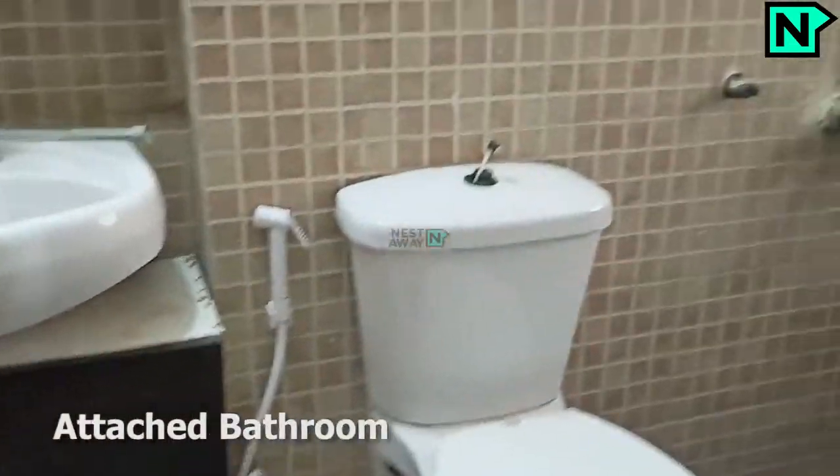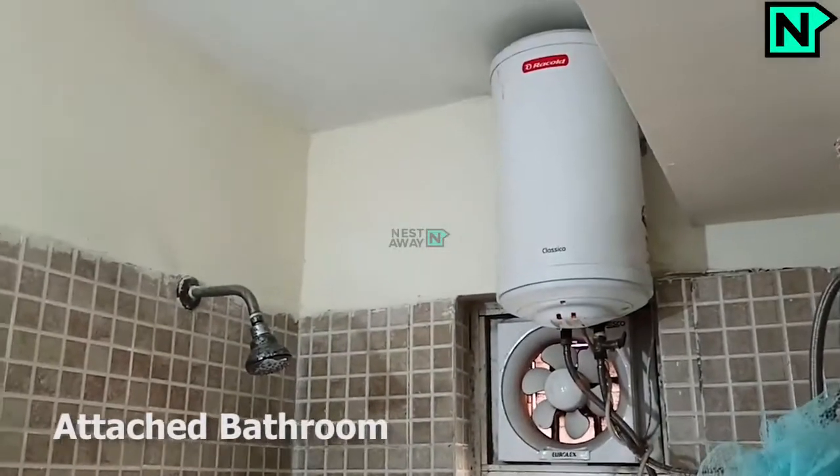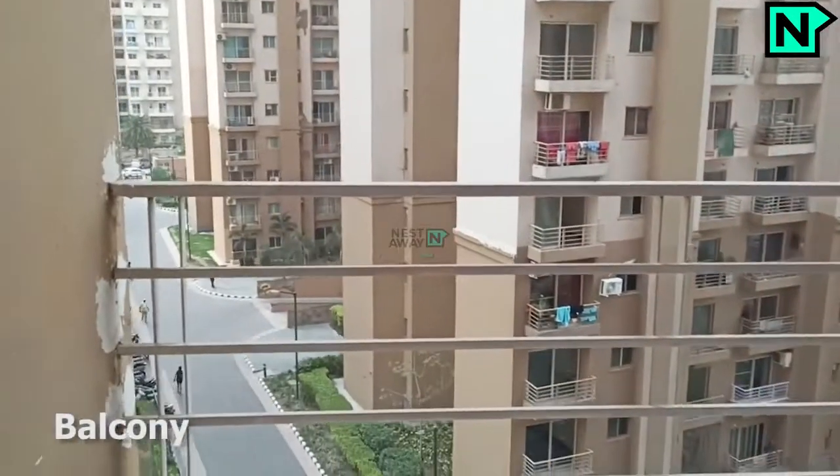This is the balcony. This bedroom comes with a western type toilet. This is the balcony.